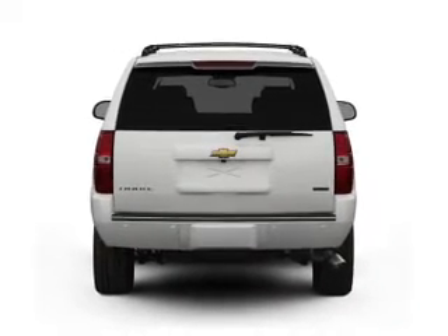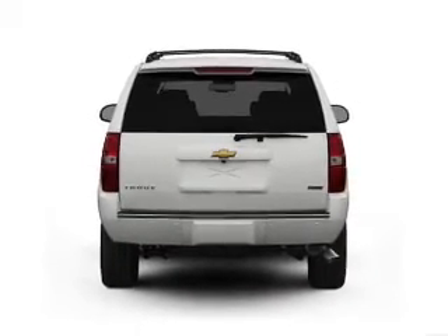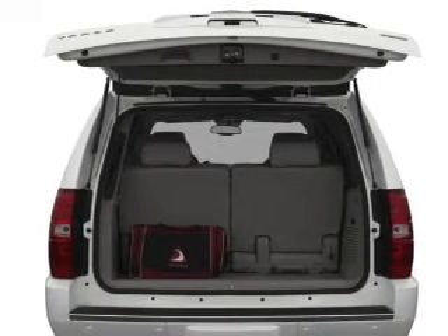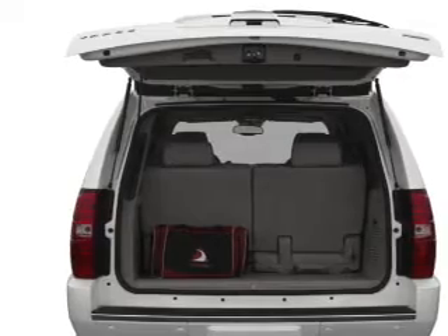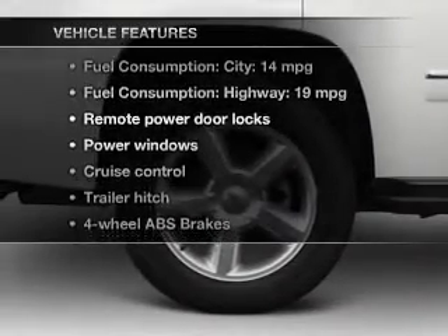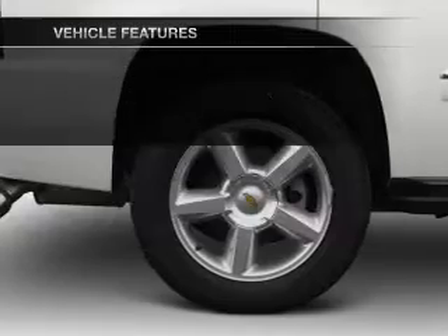Premium wheels lend a distinctive appearance. Anti-lock brakes help you bring your vehicle to a safe stop. This car has separate passenger temperature controls. Let the outside in with a built-in sunroof. With these notable features, you won't want to miss out on the opportunity to own this amazing ride.